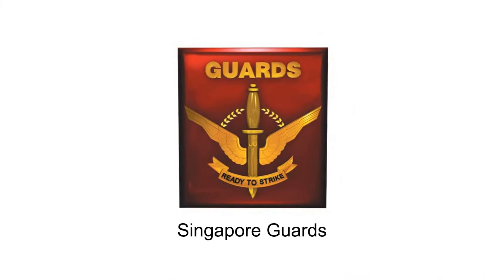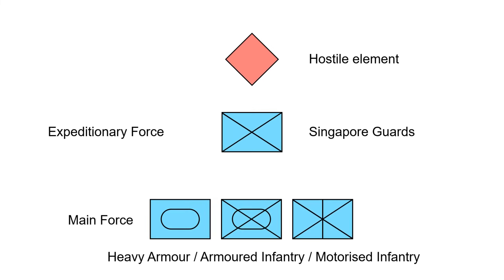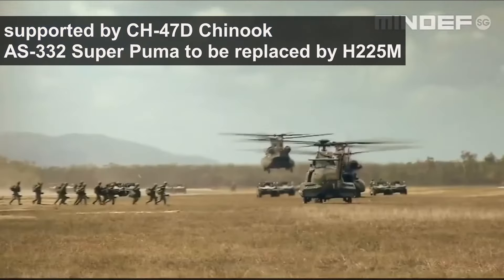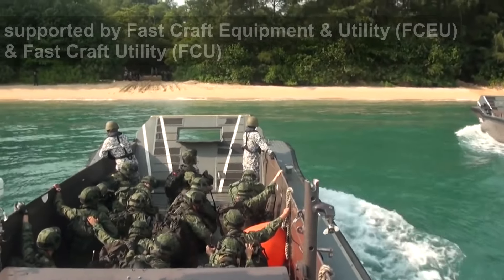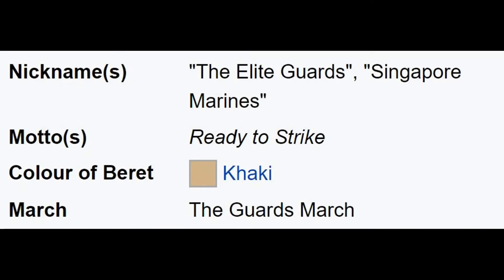The Singapore Guards is an elite infantry formation of the Singapore Army. They are the expeditionary force of the Singapore Army, specializing in rapid deployment via helicopters and amphibious operations. Hence, they are nicknamed Singapore Marines.